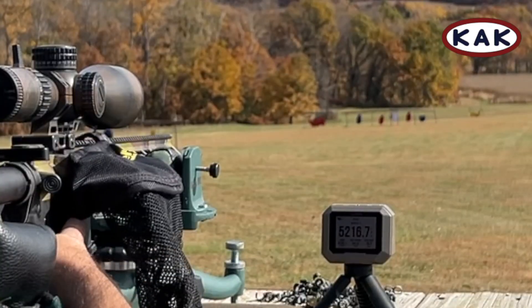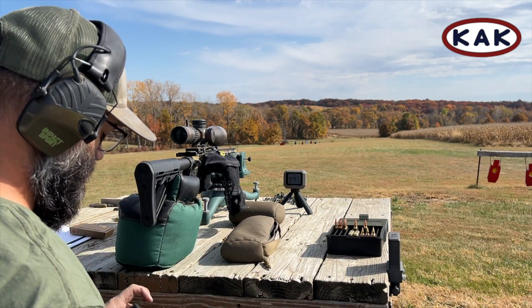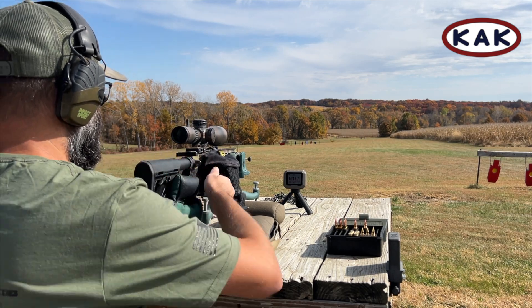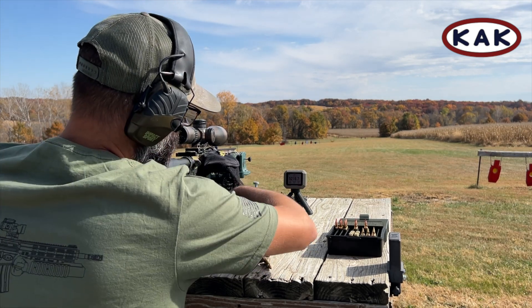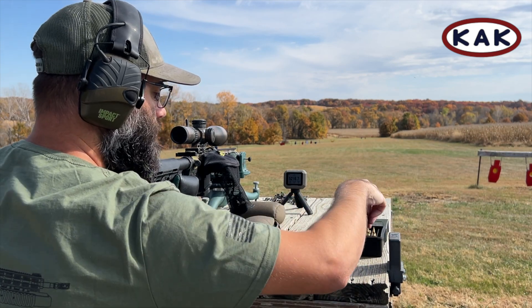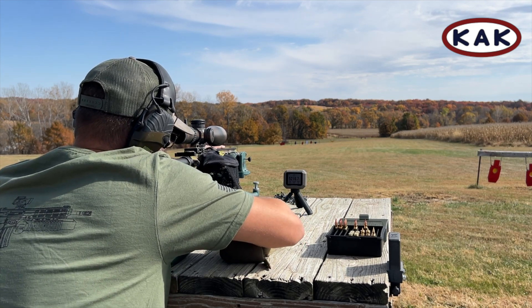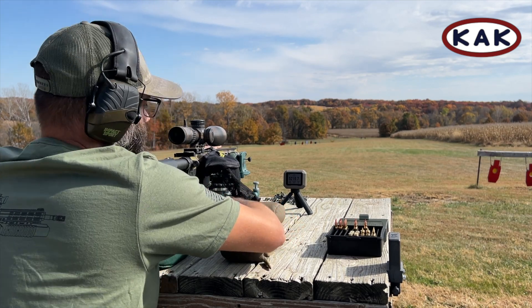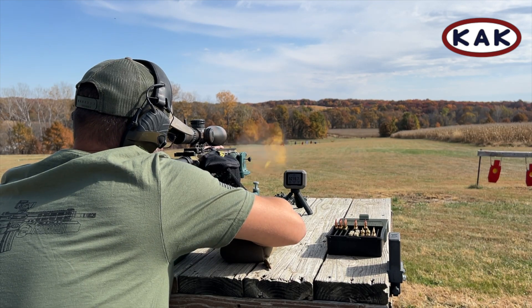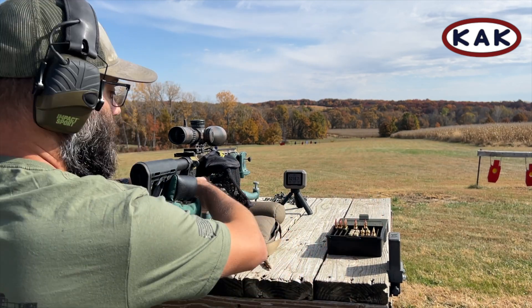5,216. Kind of close enough. We'll put a few more through here, see if we can kick it up just a few notches. Too fast. Too fast.